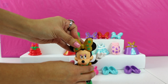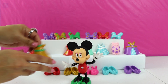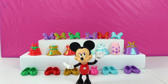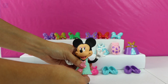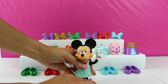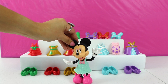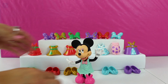Let's see what this one looks like on you. Oh, Minnie, you look like you're dressed for bed, not dressed for a royal ball. Let's try on something else.